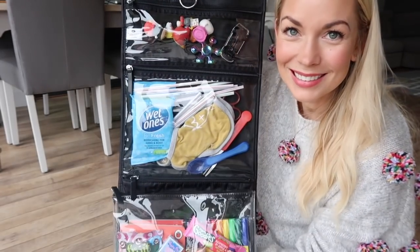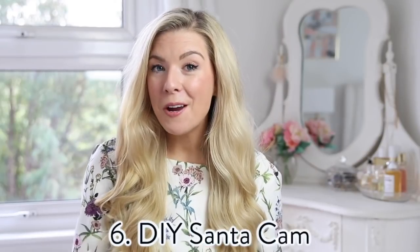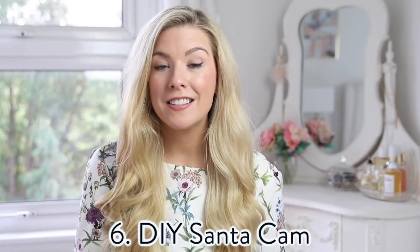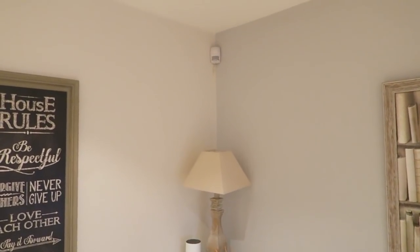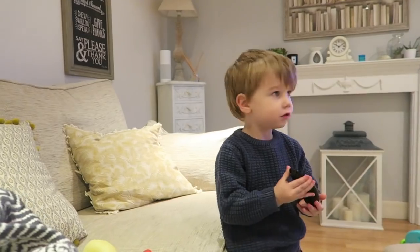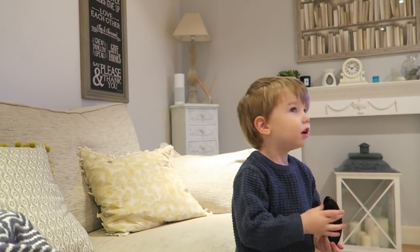Honestly, whoever you're with will be so impressed with this kit. I don't know if my next hack is a little bit mean, but at the moment it's working wonders, especially at this time of year. If you have an alarm system in your house with little motion sensors in the corners of the room, you can pretend that this is a Santa Cam — Santa is watching to see if your child is being a good girl or a good boy.